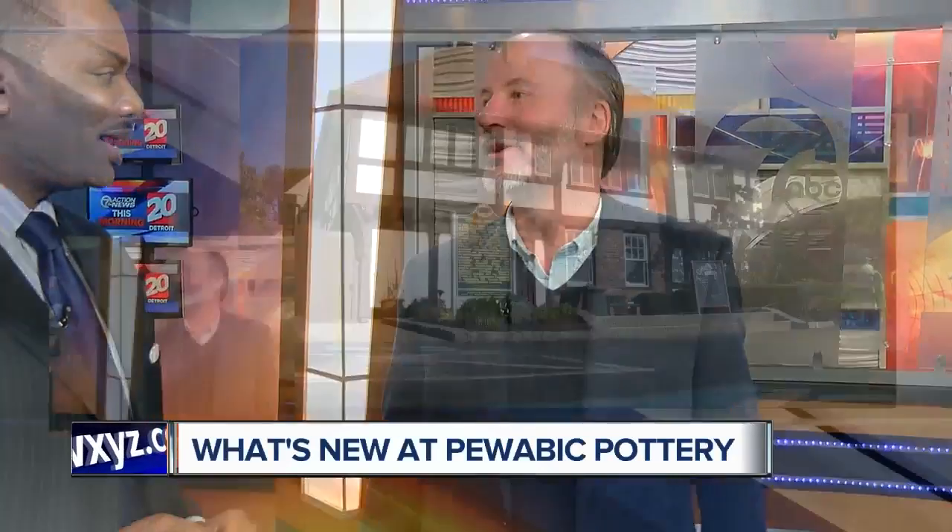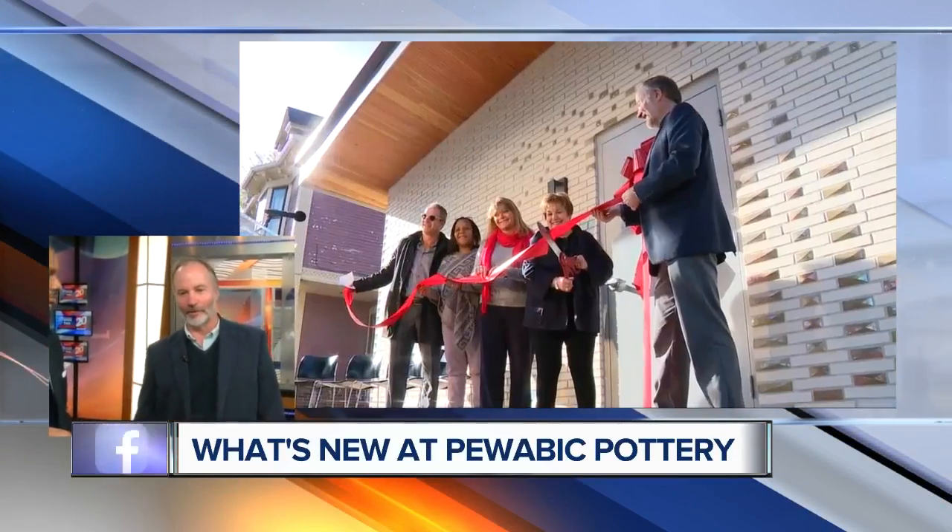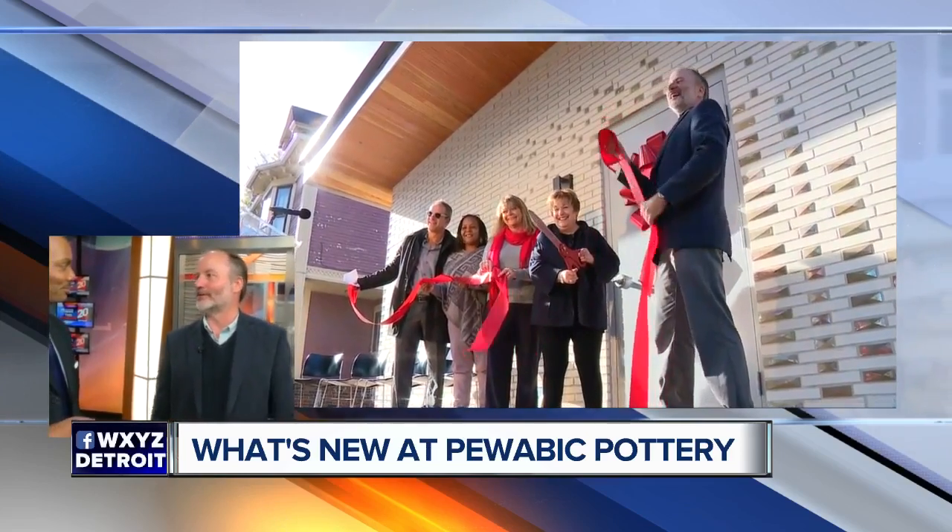We had the ribbon cutting on our new tile studio. This is the first expansion since 1912. We added a wing — a 2,500-square-foot wing — where we make our molds and press tiles.